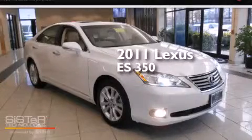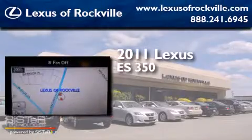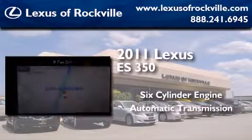This is a certified pre-owned 2011 Lexus ES350. It has a six-cylinder engine and an automatic transmission.